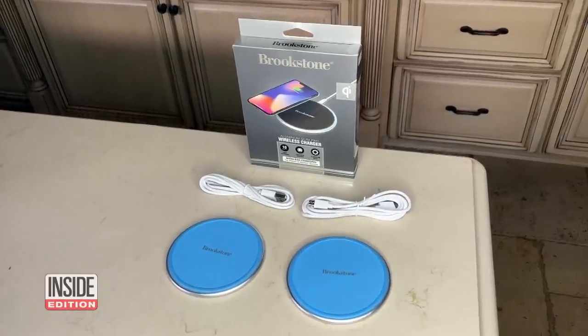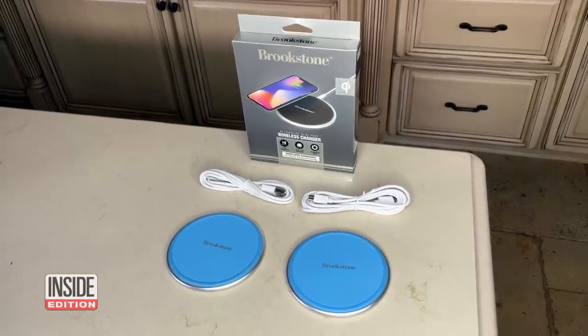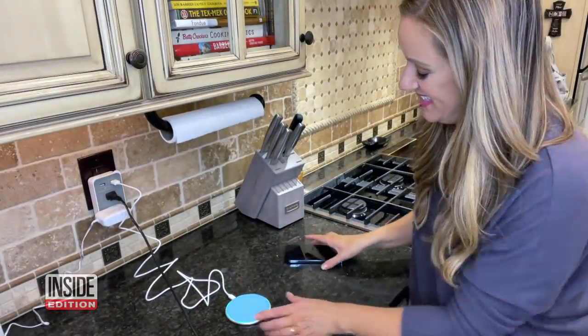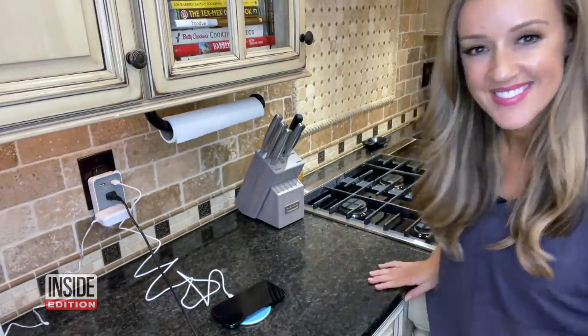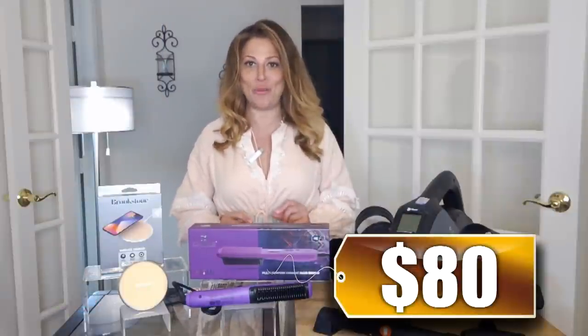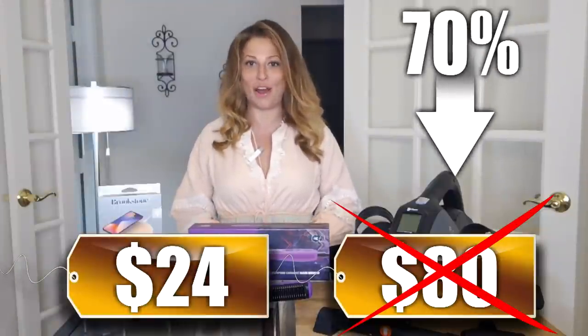And finally, everybody, the two-pack of Brookstone 10-watt Qi charging pads, available in a variety of colors. This fast charge pad will wirelessly charge your Qi-enabled devices. Leave one in your kitchen, on your nightstand, or anywhere you want to put down your phone so it always stays charged. We've seen these sell for as much as $80 for the two-pack, but our price is just $24 — that's 70% off for our viewers.